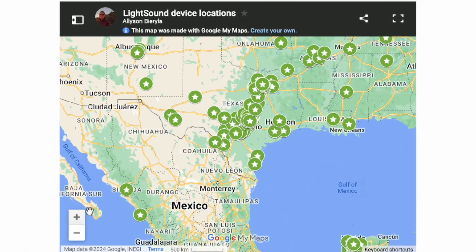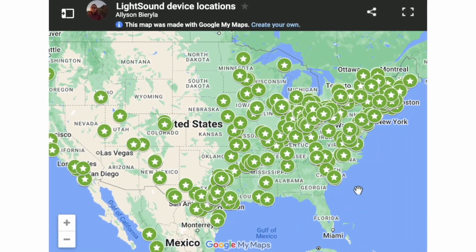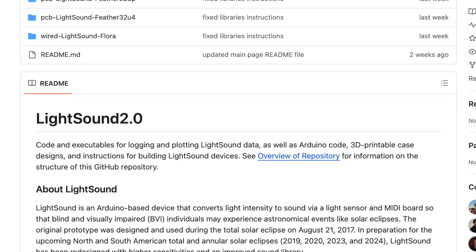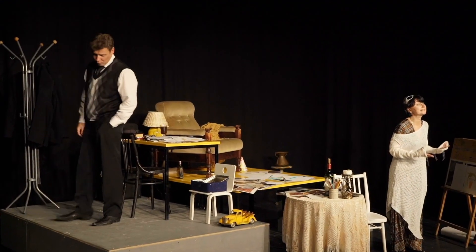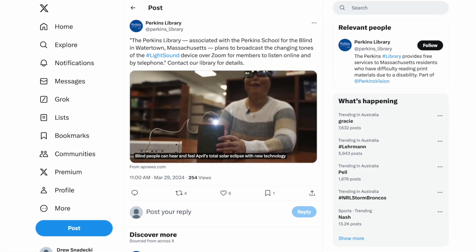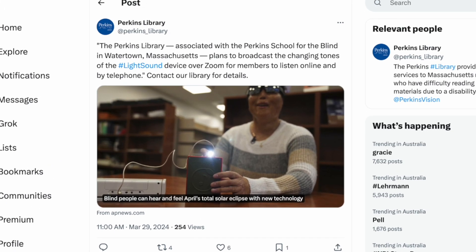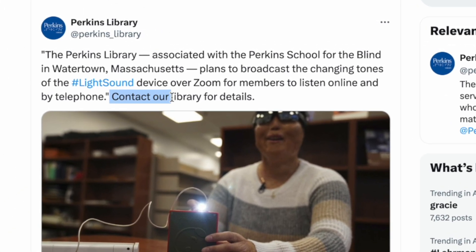The Light Sound project hopes to get at least 750 of these things out to locations across the USA, Canada, and Mexico. And they've even got full instructions online on how to make one yourself. The Perkins Library, which is associated with the Perkins School, plans to broadcast the Light Sound's tones online and over the phone for this eclipse. The library says to reach out to them for more details.